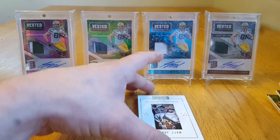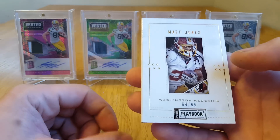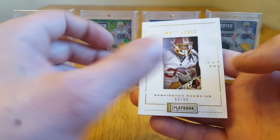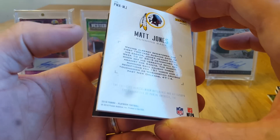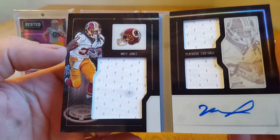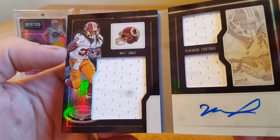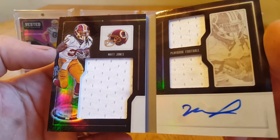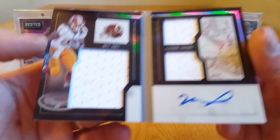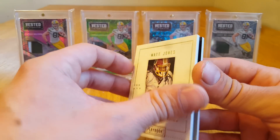And the last hit is a Matt Jones numbered out of 99 for the Redskins — and it's an auto. So that's not bad. It's got some refractor action going on. Starting running back for the Washington Redskins, not terrible.